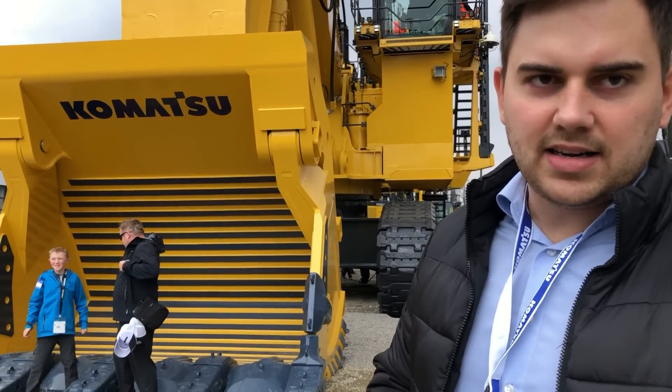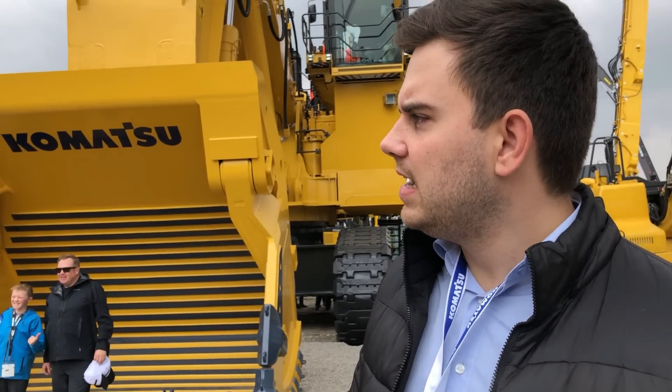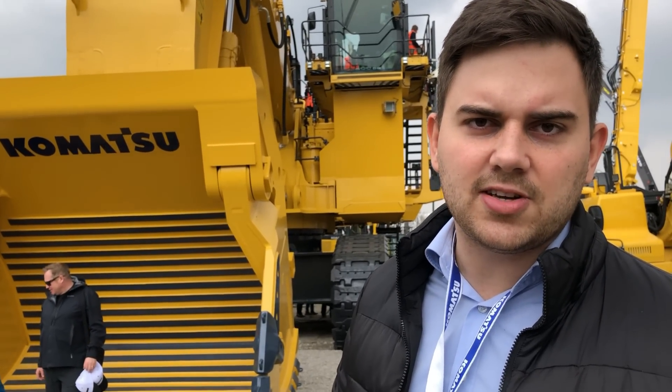It has a diesel motor with 1,900 horsepower and it is the latest standard certified according to Tier 4.